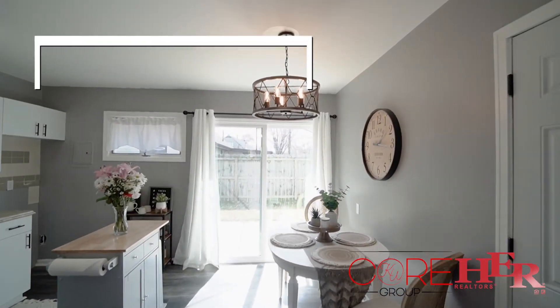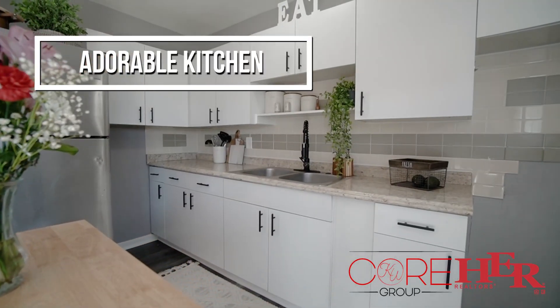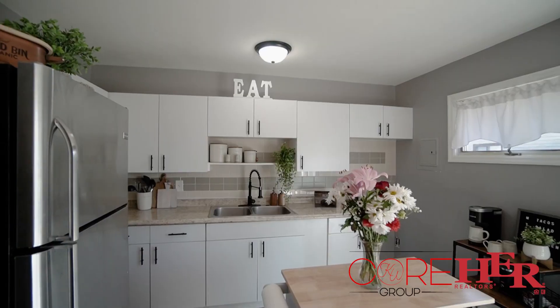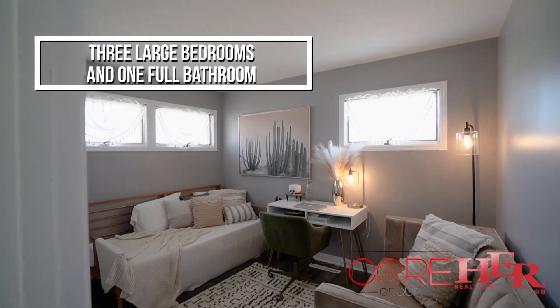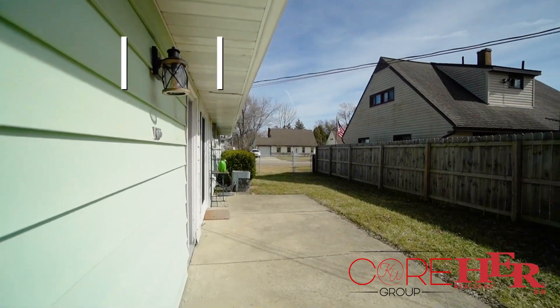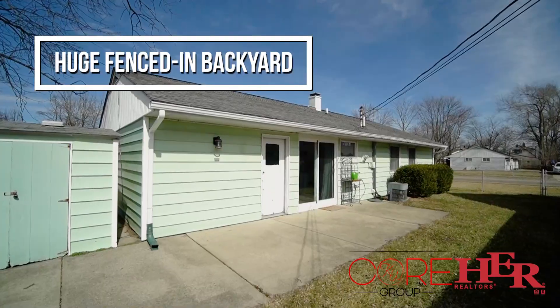The kitchen is absolutely adorable, and it has plenty of space for a dining area. This home has three bedrooms and one full bath. The home is also situated on a corner lot and has a fenced-in yard and a shed for storage.